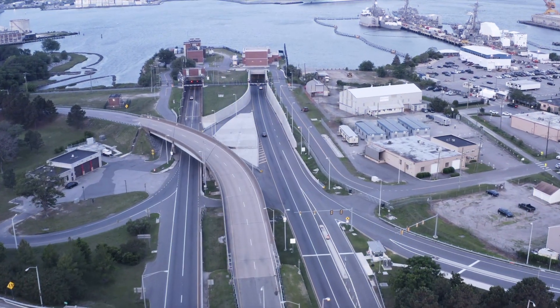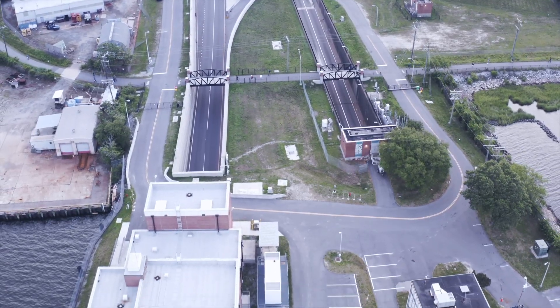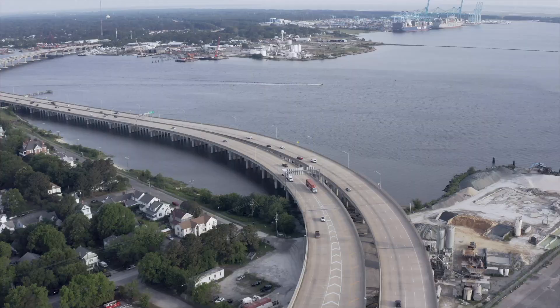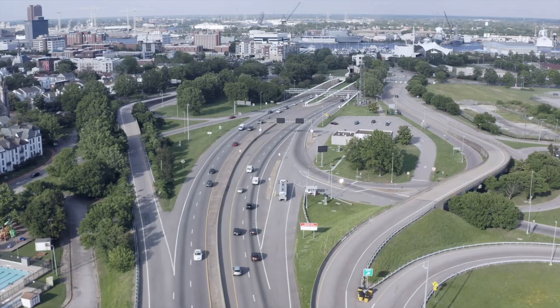Elizabeth River Crossings, or ERC, finances, operates, and maintains the Elizabeth River tunnels and 51 lane miles of roadway in the Hampton Roads region of Virginia in the U.S.